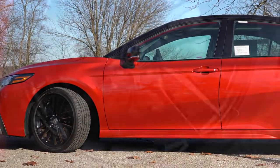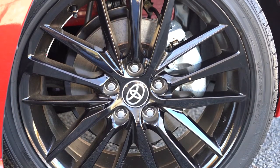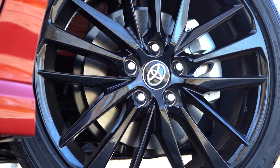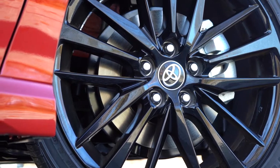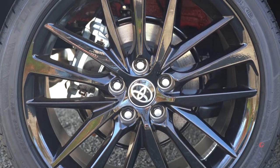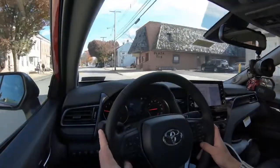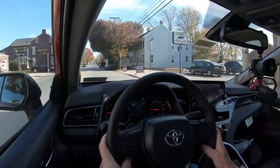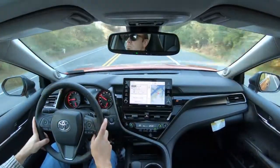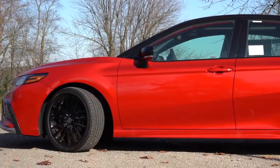Braking is equally important. Up front you'll find 12-inch ventilated front discs for both the four- and six-cylinder. If you go with the TRD trim level you get 12.9-inch ventilated front discs. In the back, 11.06-inch solid rear discs for every trim across the board. The 60-to-zero stopping distance comes in at 122 feet for non-TRD trims like ours, or 118 feet for the TRD thanks to the larger front brakes.